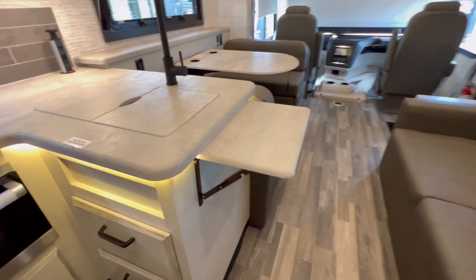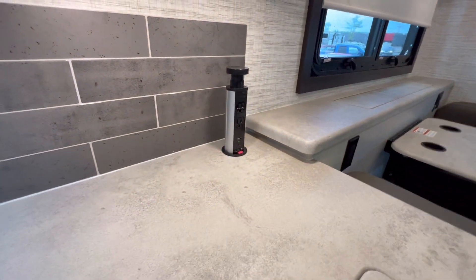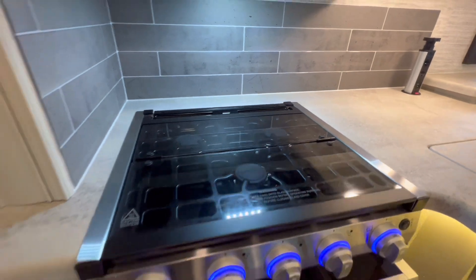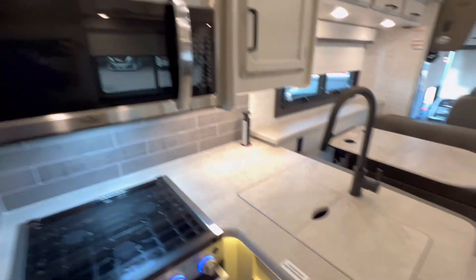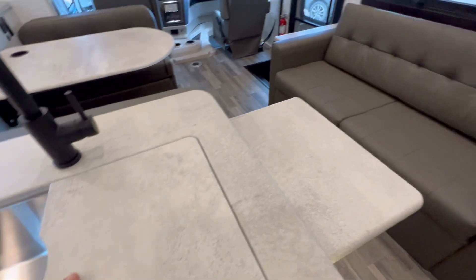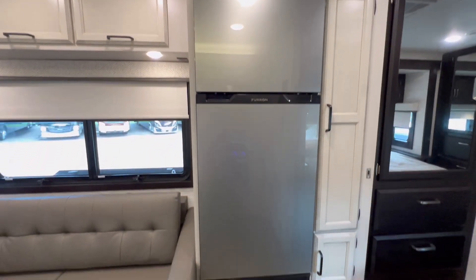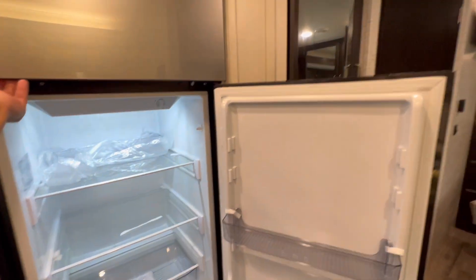In the kitchen area you have a little extension here for the countertops. We've got a tower of power, a three-burner stove, oven, and a High Point microwave. We also have an extra large stainless steel sink and a Fury electric fridge.